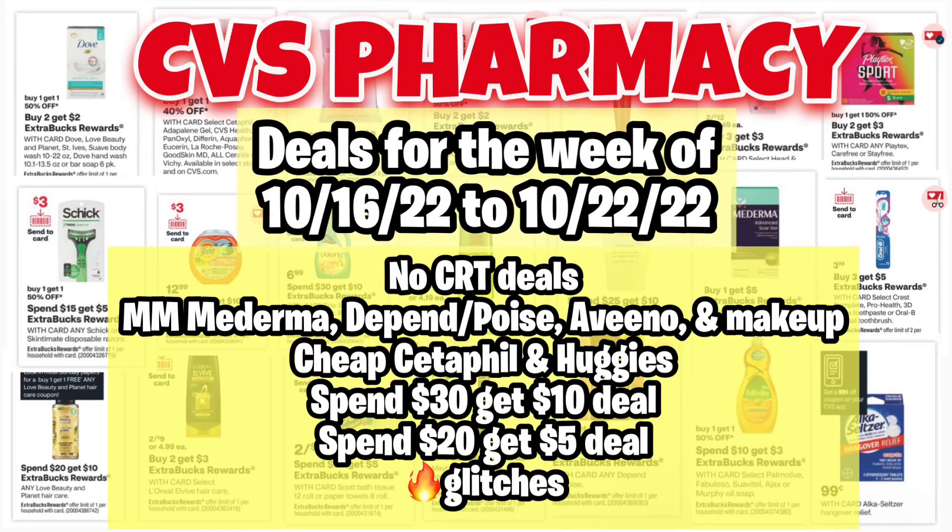Hello everybody and welcome back to Shanika Owens TV. In this video I will be sharing the CVS deals starting the week of October 16th through October 22nd. If you guys have not noticed, CVS has a new ad. I did my Google Doc based on categories like the CVS ad. I guess we have to get used to the new ad, but I feel like it will come in handy because everything is in the category.